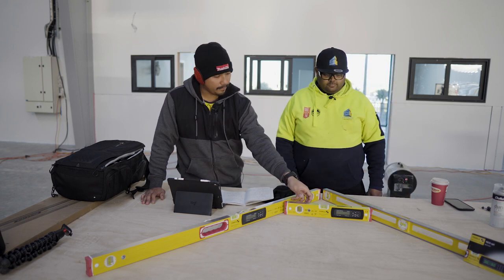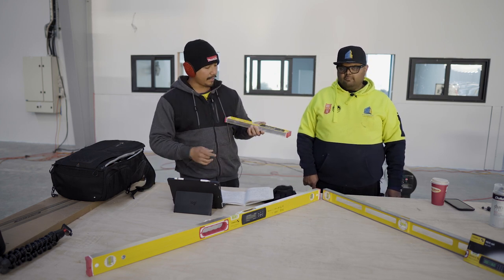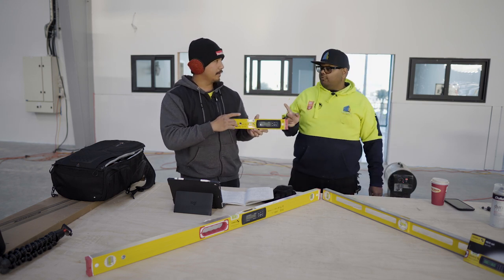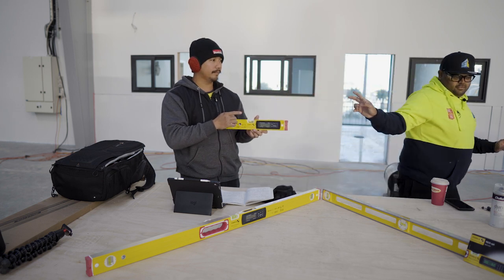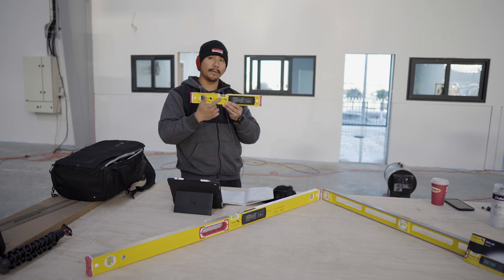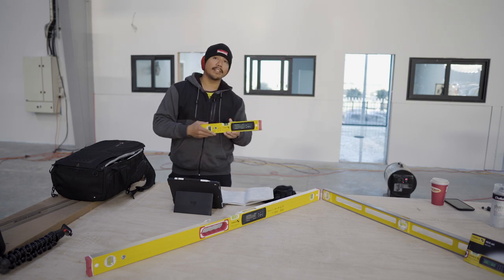A spirit level has a few components. You've got the machine edge on this side here, and you've got your vials. There's an adjustable vial. Depending on what you're buying, you can get one vial, two vials, or three vials, depending on the purpose of the work you're trying to do.